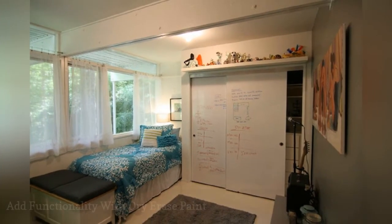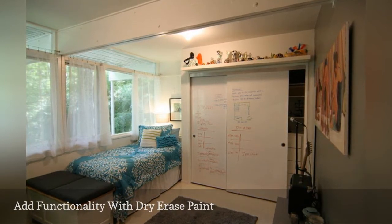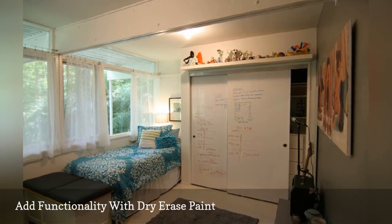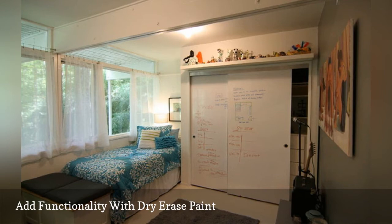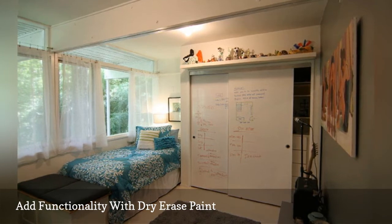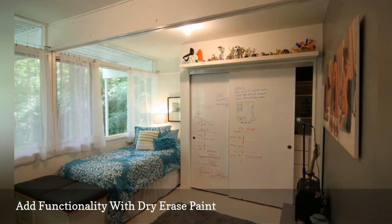Do you have a teenager with calculation-intensive homework like algebra, geometry, physics, or chemistry? How about a child who likes to draw, write poetry, or just doodle? If so, give him or her a working surface similar to one found in a classroom by covering all or a portion of the closet doors with dry erase paint. Look for specialized dry erase paint to turn your doors into a functional whiteboard. Make sure your kids use only dry erase pens for drawing or writing — never use permanent markers — then simply wipe the marks away with a paper towel or rag to erase mistakes or clean the board.